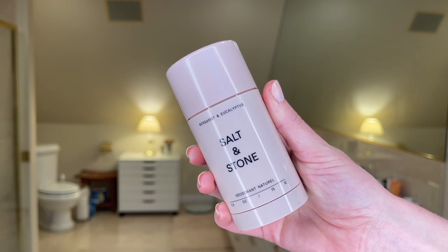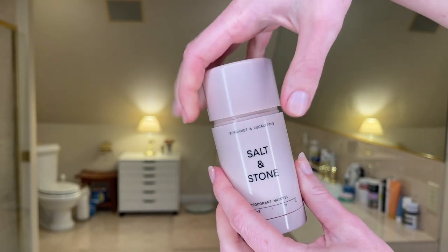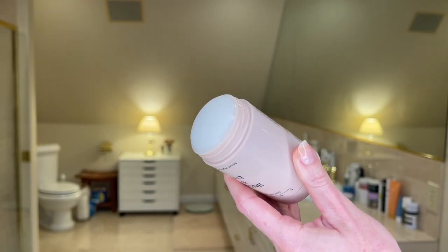My other favorite scented deodorant is Salt and Stones Bergamot and Eucalyptus. This is the kind of eucalyptus I like — it's very, very fresh, very light, really not offensive. This is $20. It's also clear, so you can wear it underneath black clothes and you're fine. I also really like their Santal scent as well.